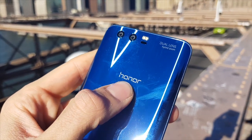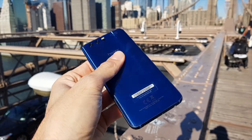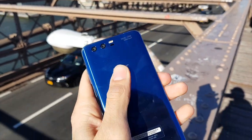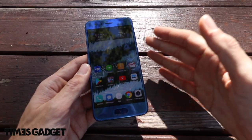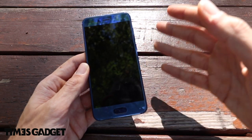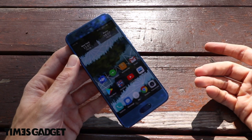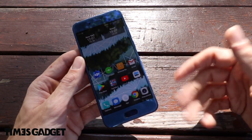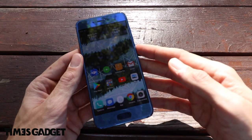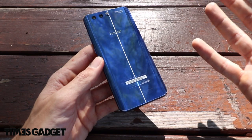L'Honor 9 ha uno schermo leggermente più compatto rispetto all'S8, e si riesce a tenere davvero molto bene in una mano. Non abbiamo un design come l'S8, il V30 o i nuovi terminali di oggi, però abbiamo il sensore di impronte digitali posto anteriormente. Un sensore che funziona benissimo, è velocissimo. Delle volte riesco a sbloccare il telefono perfino in tasca, è fra i più veloci del mercato.